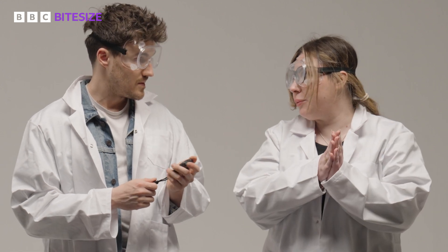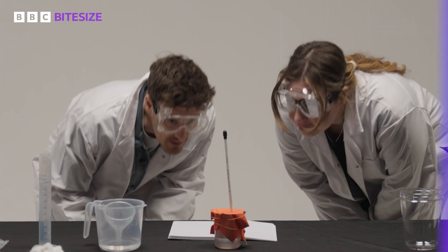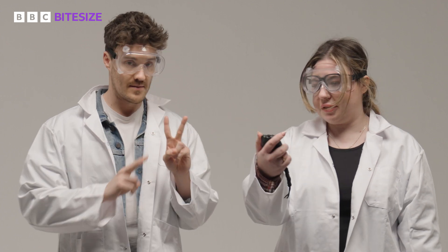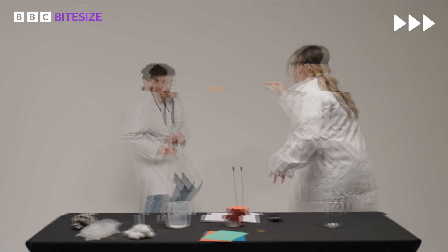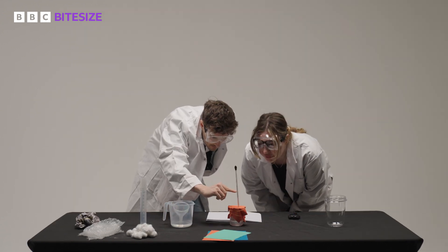We're going to start our stopwatch and record the temperature of the water every two minutes for 10 minutes. We are at 70 degrees, which means we can start the stopwatch. Let's take our first reading.